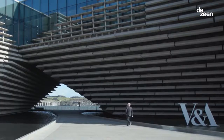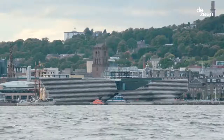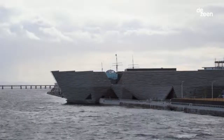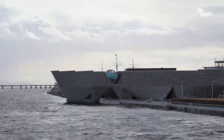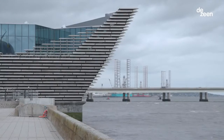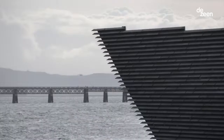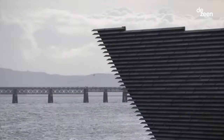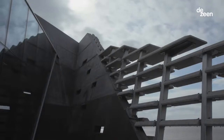My name is Kengo Kuma, architect of the V&A Dundee. The location of this project is very unique — it's between water and the land. We tried to show the uniqueness of this location by designing a sea cliff, which is between water and land, and is a result of the composition between nature and artifact.